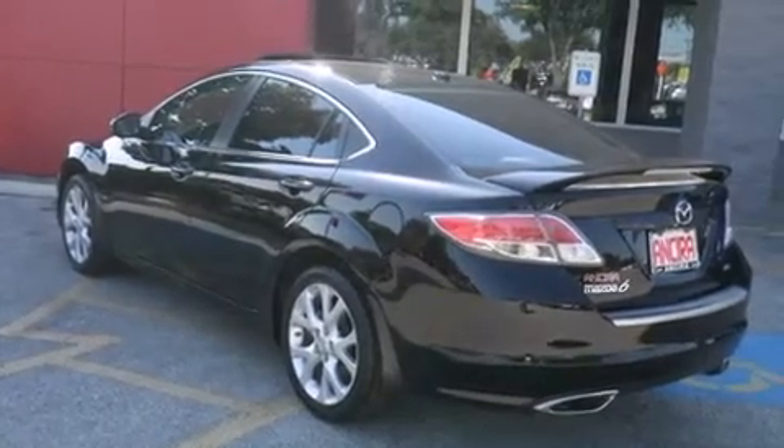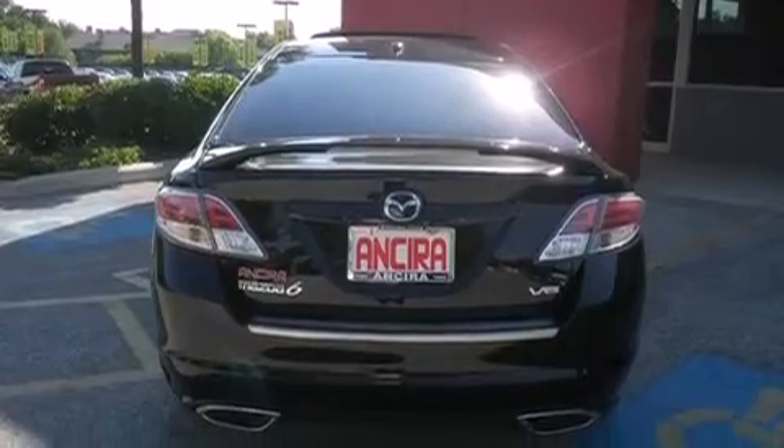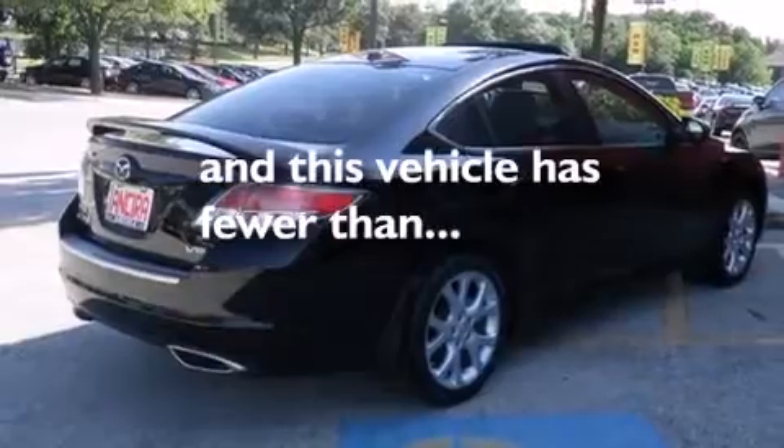Full power accessories, a rear window defroster, an anti-lock braking system, variable valve timing, and this vehicle has less than 46,000 miles.